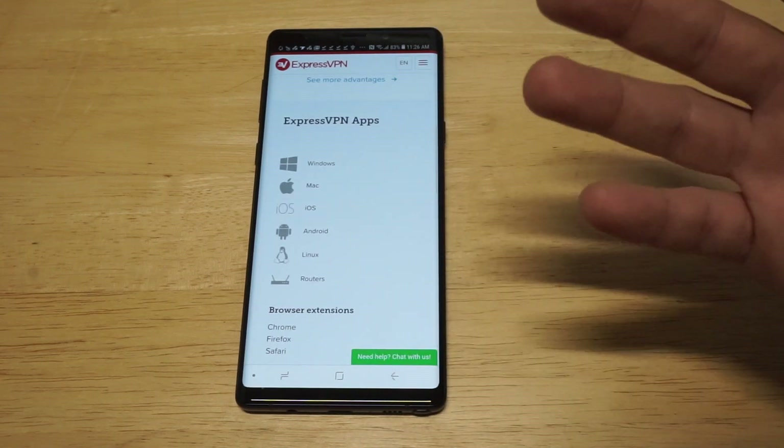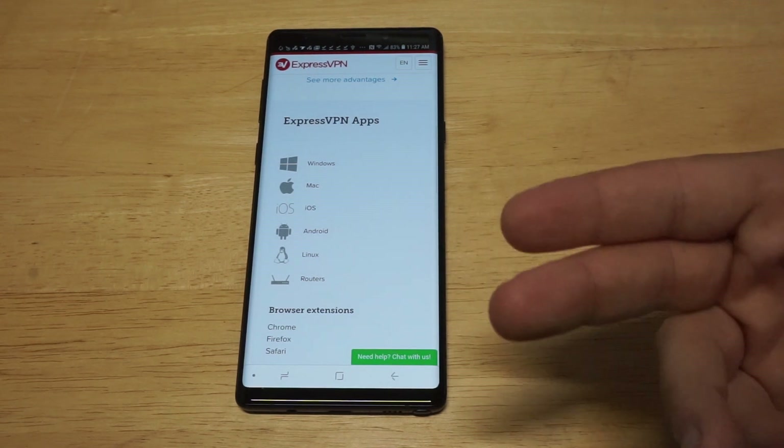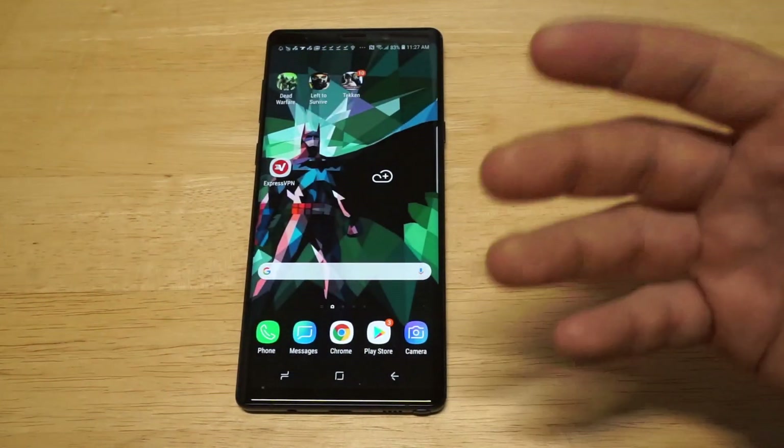And of course you can use one account for multiple devices, whether you're using an Android phone, or you've got a Windows computer, or an iOS or iPhone, whatever. You can use one account for that.